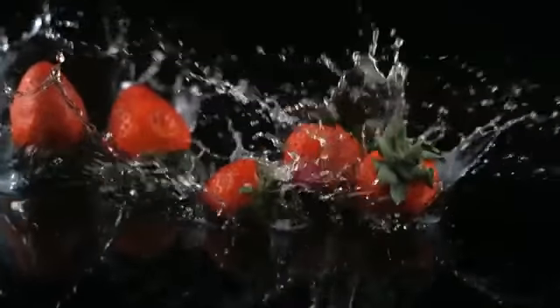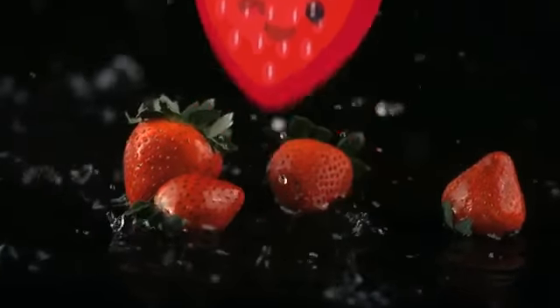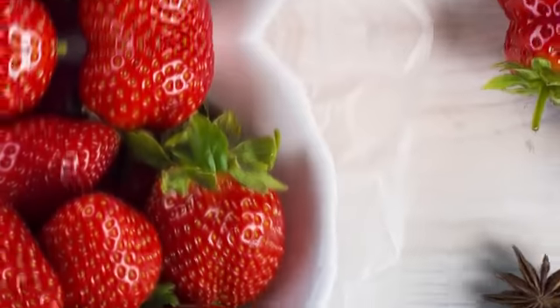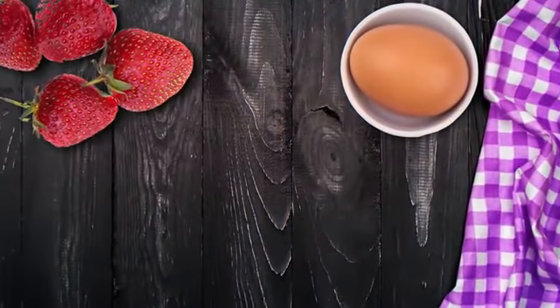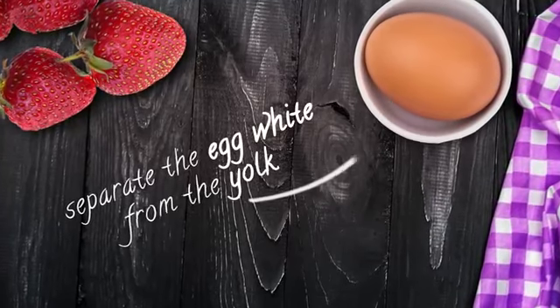Number four: the strawberry and egg white face mask. Strawberries contain the antioxidant ellagic acid, which boosts collagen production, fading fine lines and wrinkles. Egg white is also great for skin rejuvenation and firming. All you need are three to four strawberries and one egg. Separate the egg white from the yolk — you only need the white — mash the strawberries, whip the egg white, combine them in a bowl, and apply to your face. Leave on for 15 minutes, then rinse with lukewarm water.